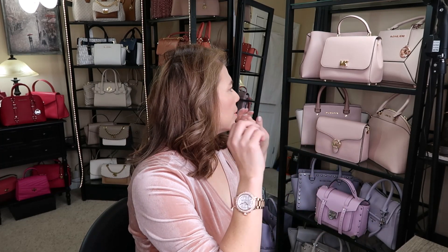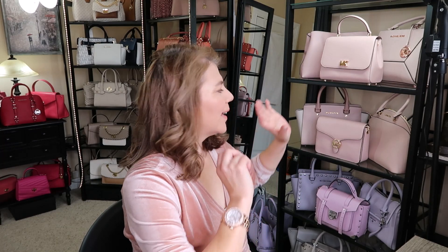Hi everyone, welcome back to my channel, The MK Lady. Today is Wednesday's video and I have some items to show you. It's actually a request from one of my subscribers — she wanted to look at all the soft pink Michael Kors. I thought there was some Coach but there isn't; there's some Rebecca Minkoff back there but we'll get to those in a different video.